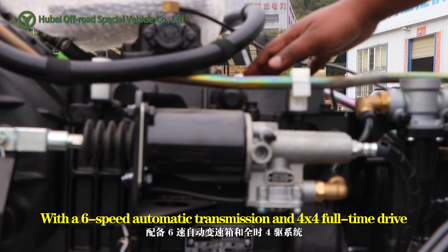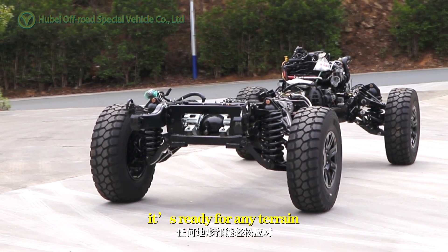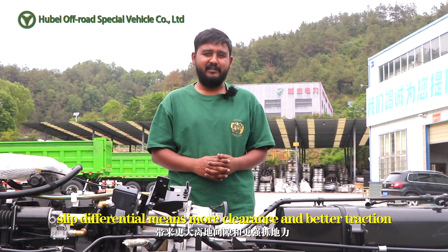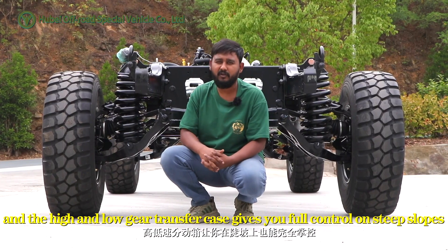With a six-speed automatic transmission and four-by-four full-time drive, it's ready for any terrain. The portal axle structure with limited-slip differential means more clearance and better traction, and a high-low gear transfer case gives you full control on steep slopes.